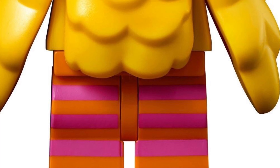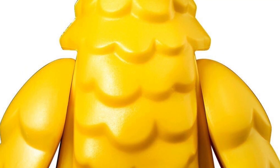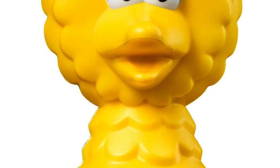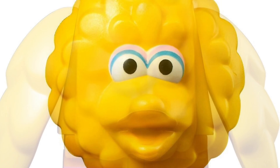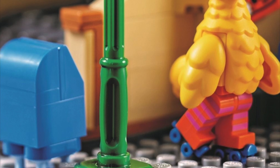Then we have Big Bird who has a new headpiece which goes over the torso, and I think something like this should have been used on all of the monsters, kind of to make them look furry, you know, like Chewbacca from LEGO Star Wars. The wings look great and there's even a pair of skates included in the set because he likes to skate around.